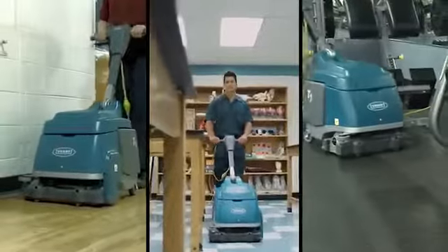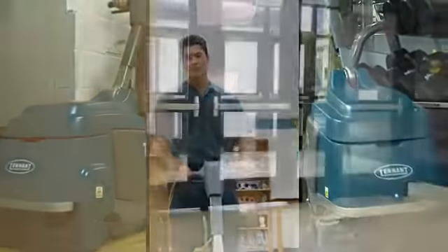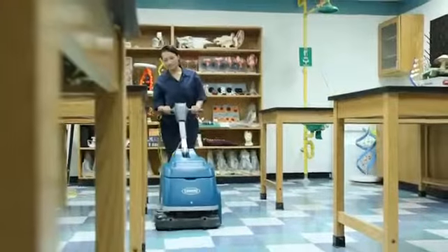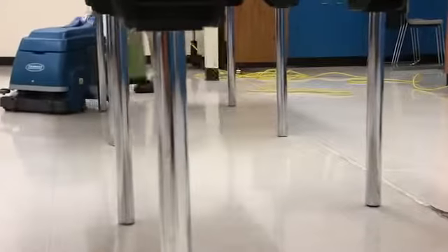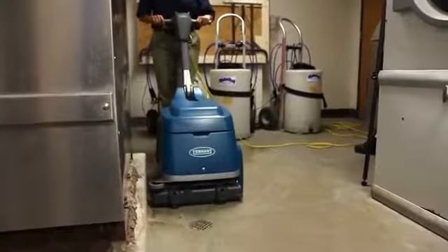Tennant Company's T1 Walk Behind Micro Scrubber delivers excellent cleaning results in small spaces. Scrubbing with the T1 Walk Behind Micro Scrubber increases productivity and provides health and safety benefits for your customers and employees. The T1 is easy to operate and improves your facility's image by providing consistent cleaning results, all with a low cost of ownership.